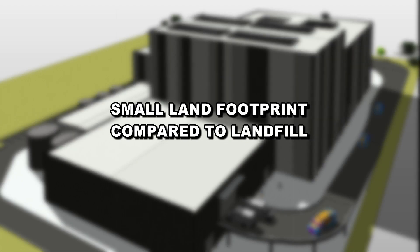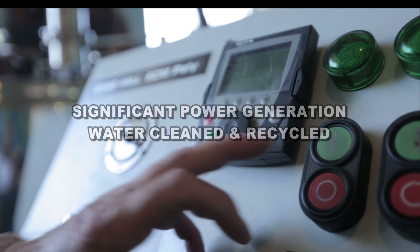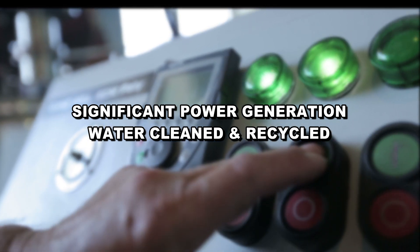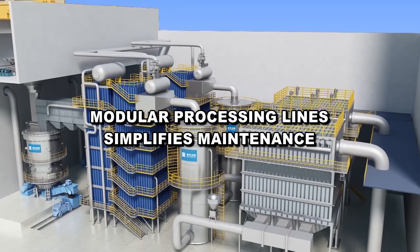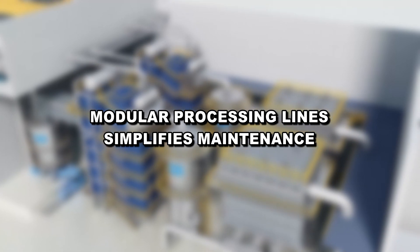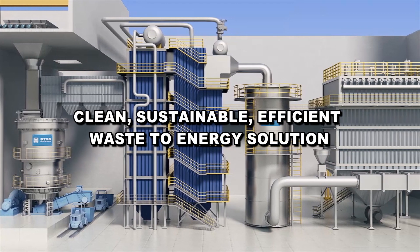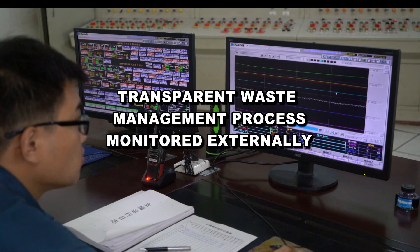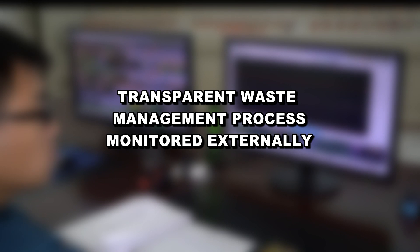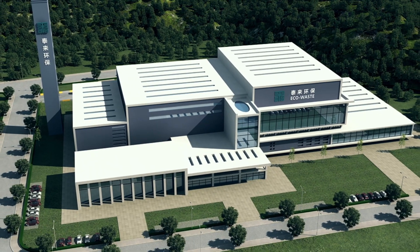Gasification requires a much smaller land footprint to efficiently process the expanding need for rubbish disposal. Significant electric power is generated for local communities, and water used in the process is continually cleaned and recycled. Modular processing lines mean continued plant operation during maintenance. The plants are designed for long-term use and can be refurbished without closure to ensure operations in excess of 30 years. The system provides a clean, sustainable and efficient waste-to-energy solution, and it provides a transparent waste management process that can be monitored externally by local government and regulatory agencies. Eco-waste — the smart waste-to-gasification energy solution.